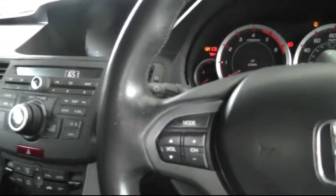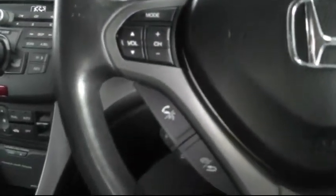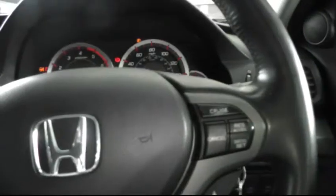Moving to the driver's side of the car, there's a multi-function sport steering wheel which has controls for the stereo, Bluetooth telephone, and also cruise control.